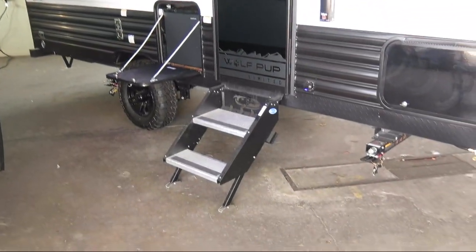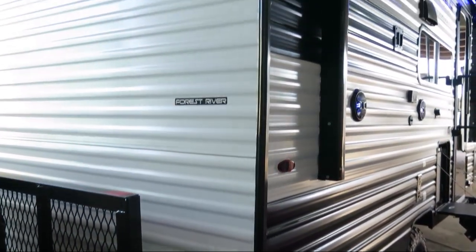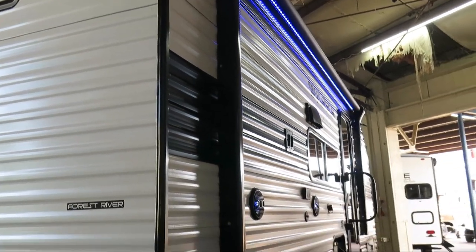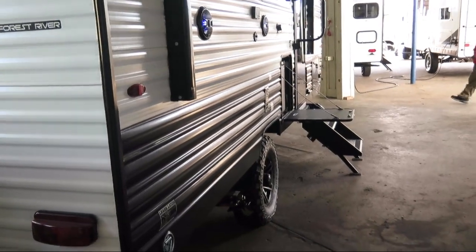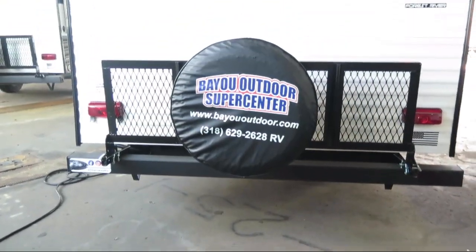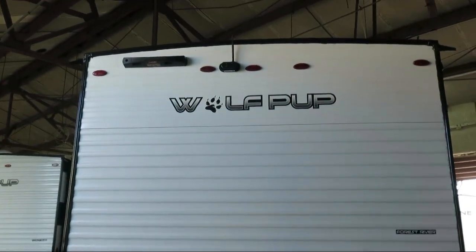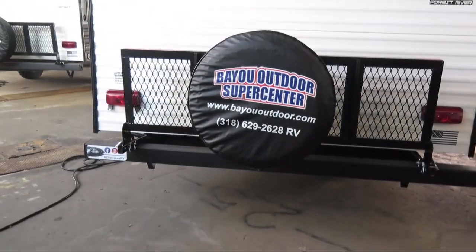Bayou Outdoor Supercenter wants to get you ready for outdoor fun with the RV of your dreams. We carry over 200 new and used motorhomes, fifth wheels, travel trailers, and toy haulers from some of the most popular brands. So stop by or visit us online at BayouOutdoor.com. Bayou Outdoor Supercenter — providing savings, selection, and service for over 45 years. Welcome to the family.